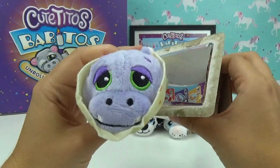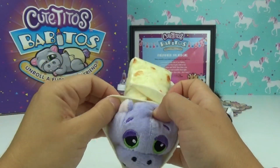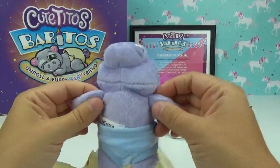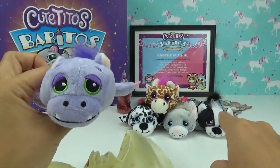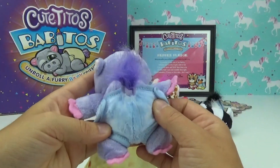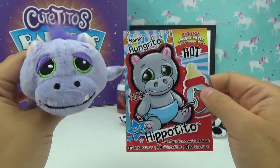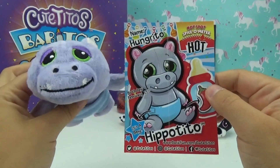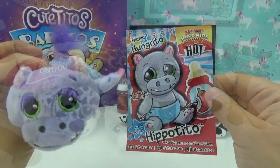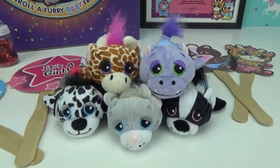Our last baby to open — we got the hippo! I love the color of this one. Is it gonna be a girl or a boy? It's a boy! So we only got one girl out of all of these. The diapers are so cute. This is Hungry-Toe, he is a Hippotito, his birthday is February 15th, and he is hot on the Spice-O-Meter.